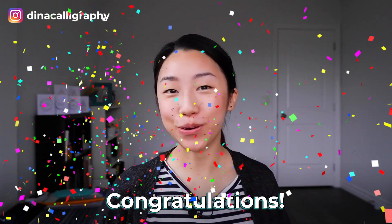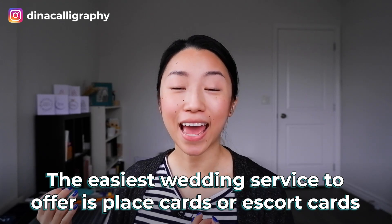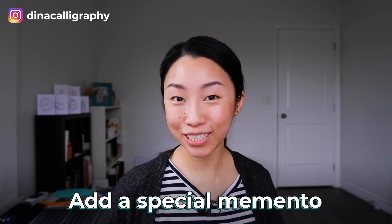Congratulations, you have become a calligraphy workshop instructor! The next thing you can do to make money with calligraphy is to sell place cards for friends getting married. A lot of the times when we think of wedding calligraphy, we think of really nice wedding invitations or menu cards. But actually the easiest thing to start out with is just a simple place card or escort card. It's a really nice touch to a wedding because every single guest gets to keep that little card as a memento.